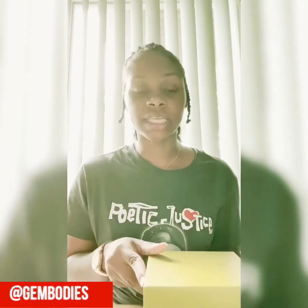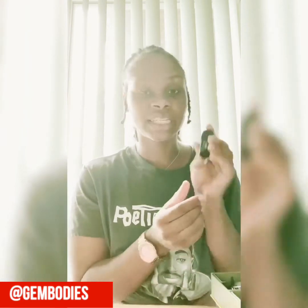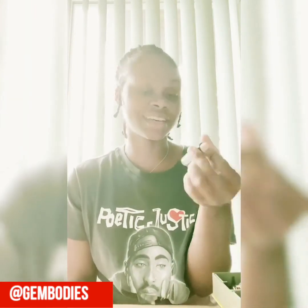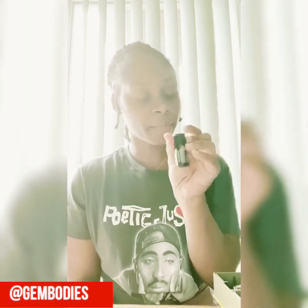I ordered a healthy start kit — it came with 10 oils. It came with a Deep Blue, which is a soothing blend that helps with joint pain and muscle pain. It came with frankincense, which is very good for healing — it's a grounding oil with a lot of health benefits. I have tea tree, which has great antibacterial properties.